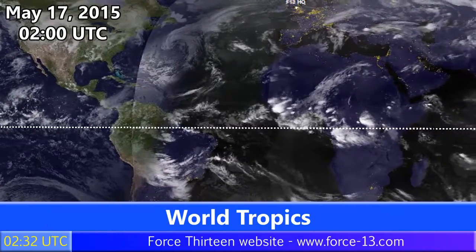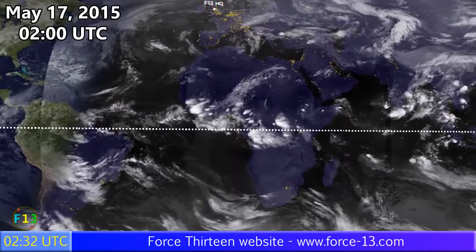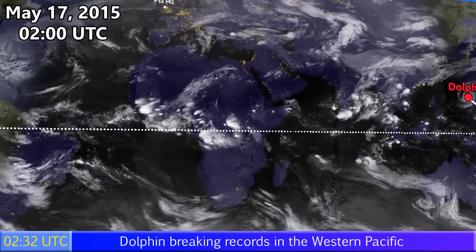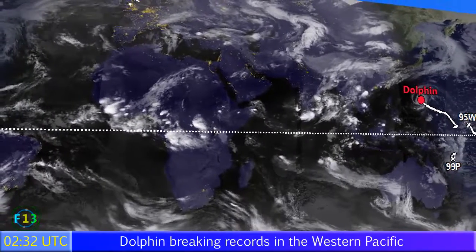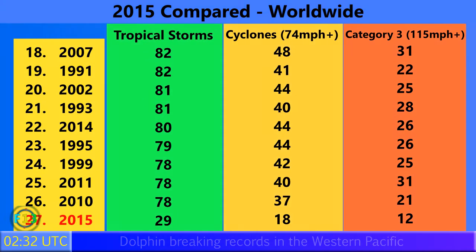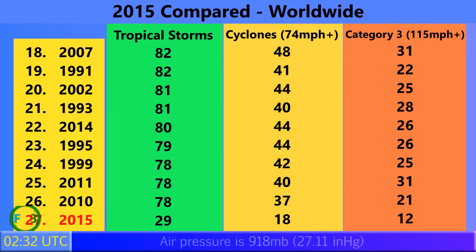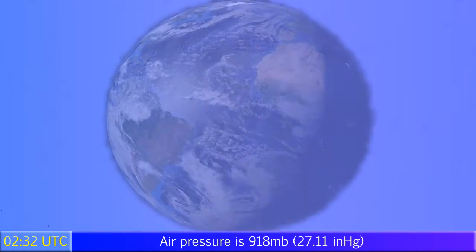Looking at global weather as of May 17th, there isn't much else going on aside from the category 5 storm. We also have invest 95W to the east and invest 99P in the southern hemisphere in the South Pacific. 29 storms have formed so far in 2015 worldwide; 18 became category 1 typhoons or equivalents with winds of 74 mph or higher, and 12 became category 3 storms with winds of 115 mph or higher. Dolphin was number 12 and set a record as the only occasion two category 5 storms formed in the western Pacific.